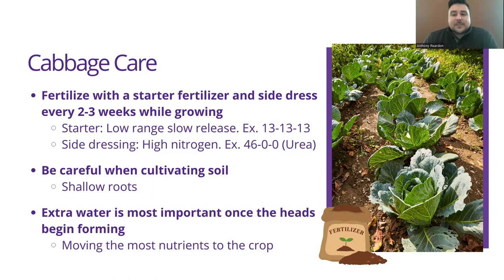You want to be careful when cultivating the soil. Cultivating is something we do to maintain weed growth around these plants — severing the roots of those weeds. But cabbage has shallow roots, so you don't want to be digging down too deep because you could damage the plants themselves. Extra water is going to be most important once the heads start to develop, because that is when the plant is moving the most nutrients to the head itself.